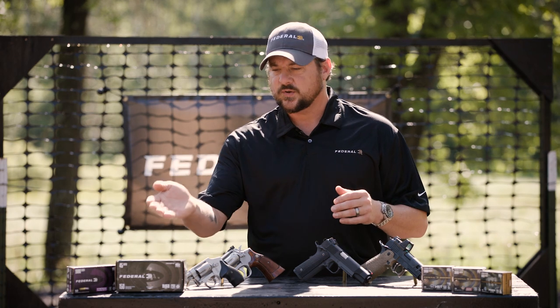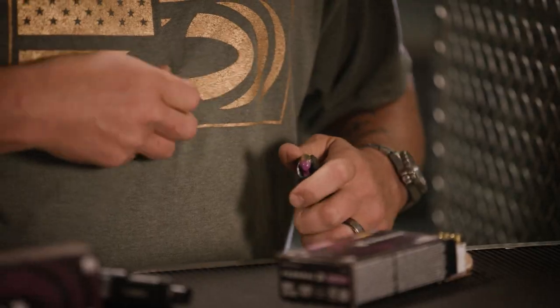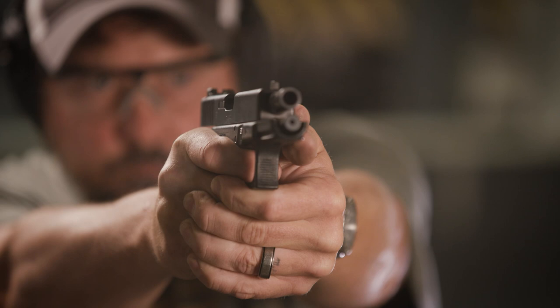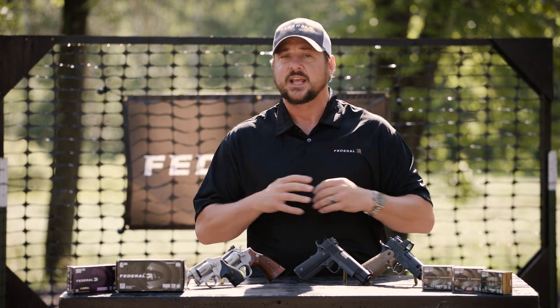The biggest difference between training ammo and carry or defense ammo is how the bullet is constructed. Training ammo is designed to go from the firearm to the target as accurately as possible, but it's not intended to do anything to the target. However, both types can be extremely lethal. A ball-type training round, if it enters the target, will push straight through — kind of like an ice pick — and won't have any other terminal effect.